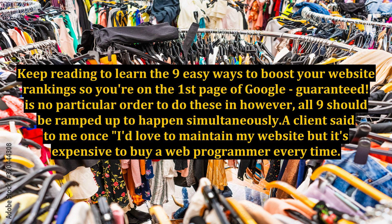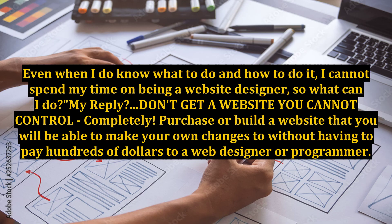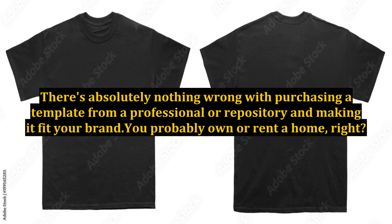There is no particular order to do these, however all 9 should be ramped up to happen simultaneously. A client said to me once, 'I'd love to maintain my website, but it's expensive to hire a web programmer every time. Even when I do know what to do and how to do it, I cannot spend my time being a website designer, so what can I do?' My reply: don't get a website you cannot control completely. Purchase or build a website that you will be able to make your own changes to without having to pay hundreds of dollars to a web designer or programmer.